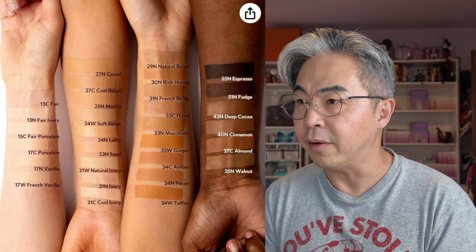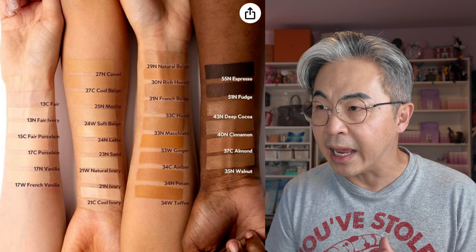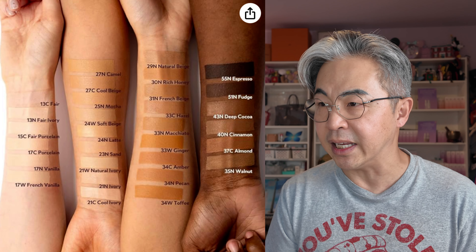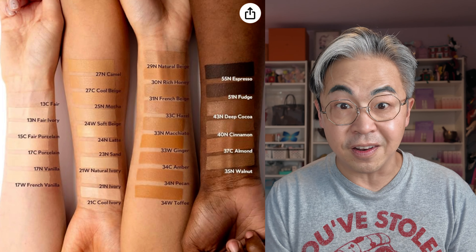The shade I have is 21W — W stands for warm. Looking at the shade chart, on the lighter end they have 13C, which is a cool shade, 13N for neutral shades, and then warm shades starting at 17. They also have darker shades from 40 to 55 — that's pretty nice. The shade I chose is Natural Ivory. Not sure if it's going to work, but we'll see.